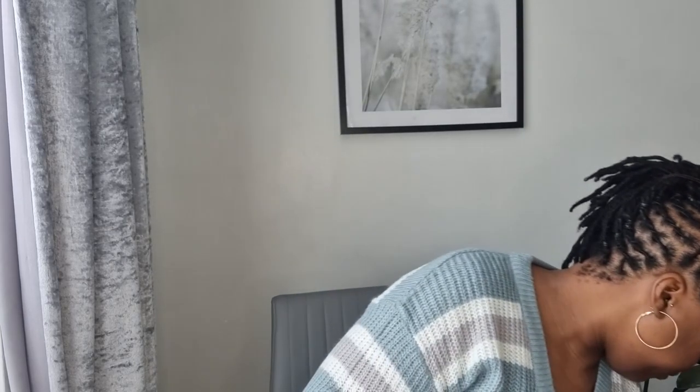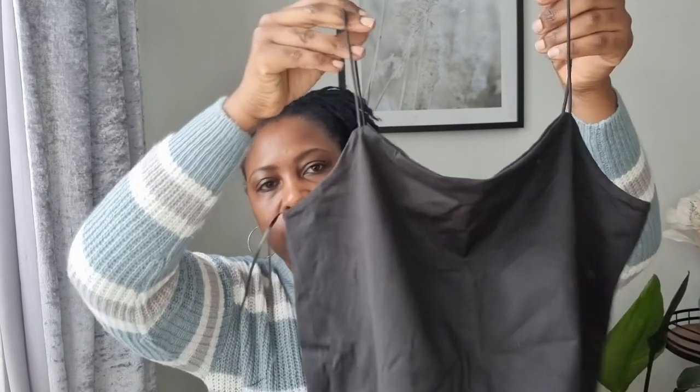I picked up this vest top with slinky straps for three pounds in a medium — I didn't want it too loose. I got it in black; they also have it in white. It pairs really nicely with jeans, trousers, shorts, or a skirt. The front is double material which gives it a little support. Loving this at three pounds.